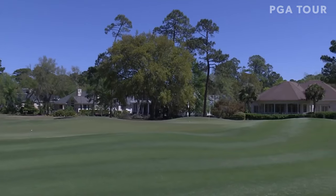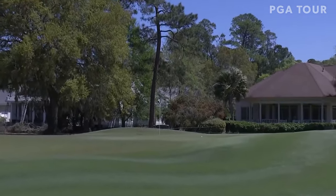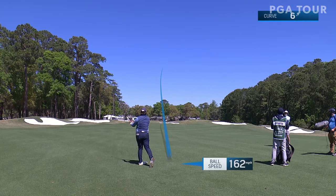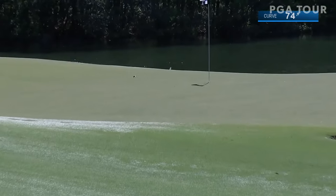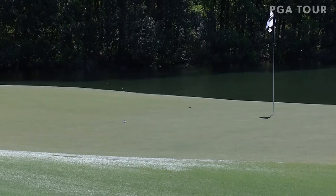Staring at it — and he should be straight at it to this tucked left hole location, wind whipping. This is on a tremendous line — does it have enough? Sure, sure it does — that nearly flew in the hole!